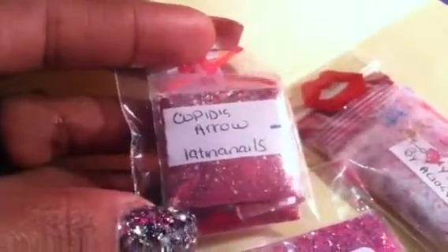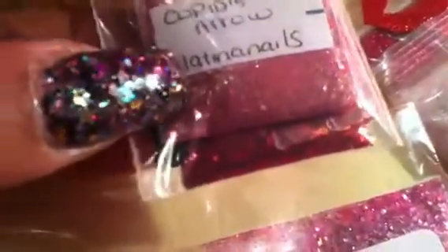This is the rest of the swap. This one's from Latina Nails — it's called Cupid Arrows, and this is also another pretty red mix. For my nail art, I got some ribbon — this ribbon, this ribbon here, and this red ribbon. There's also this cute bow, it's like a blinged-out bow.